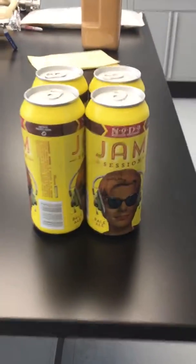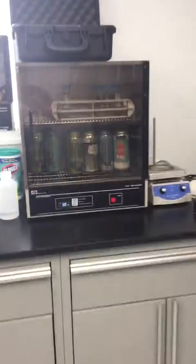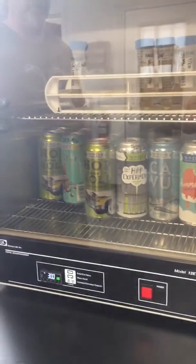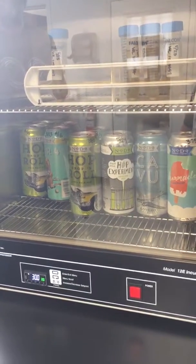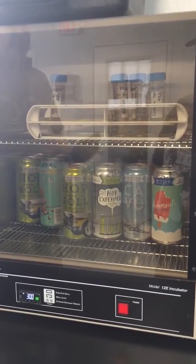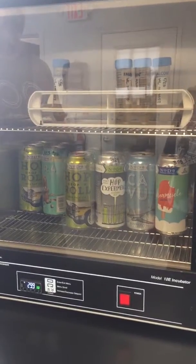For you beer guys, I know you'll be happy to see some of this stuff sitting around. Now what's going on with these — are these guys testing? These are being incubated. Basically we'll put them in here at 30 degrees C, which is about 90 degrees Fahrenheit, for a week, and that will more or less mimic being on a warm shelf for a month.